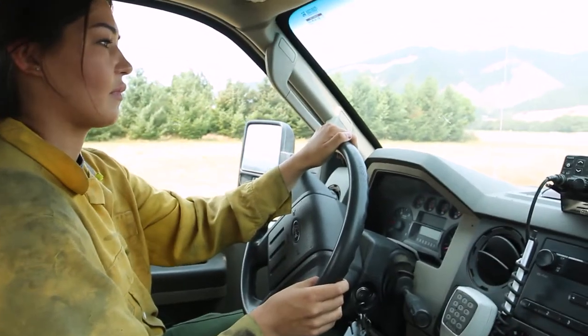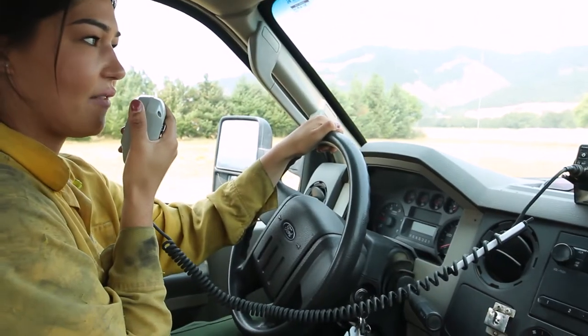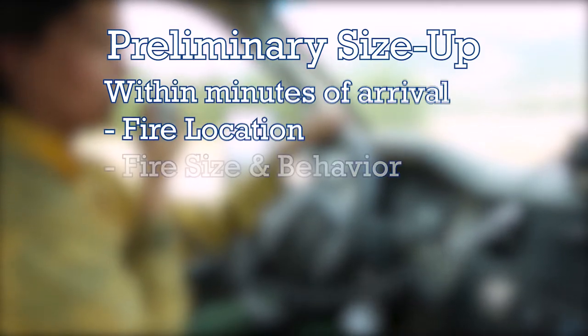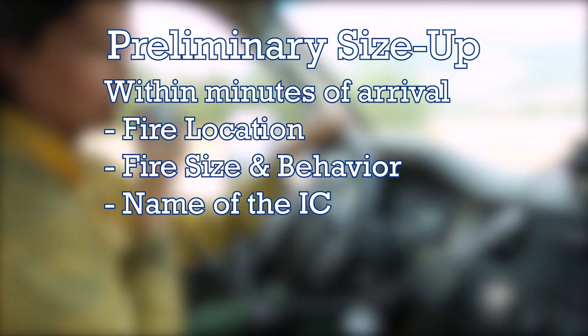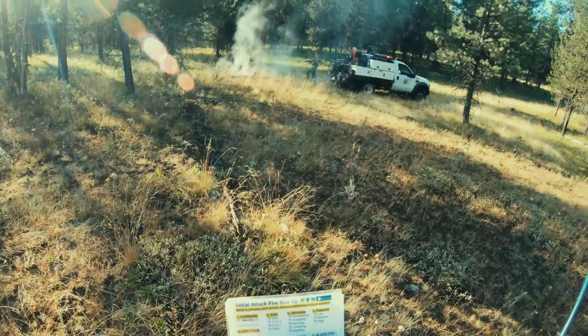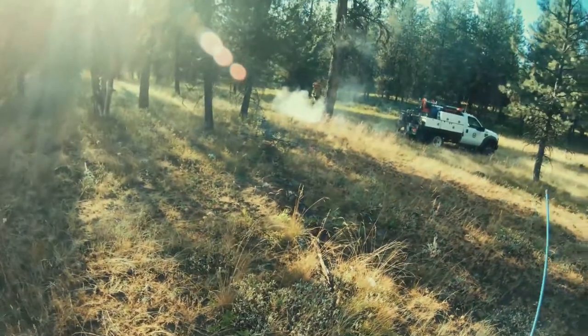Often, the first on scene to the incident will give a quick size up report over the radio to dispatch that communicates basic incident status information such as the fire's location, size and behavior, who the IC is, and what their immediate additional resource needs are. This is typically followed up with a full size up report that includes more detailed incident information.